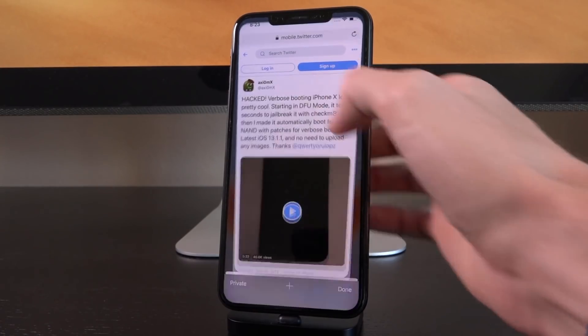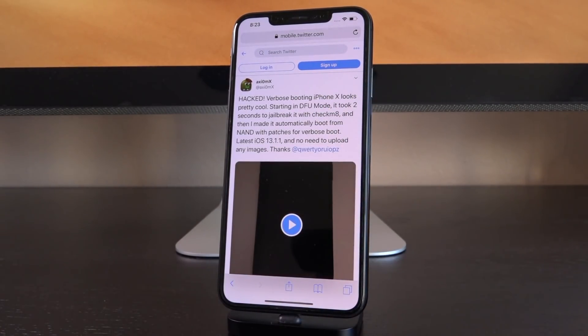So let's get into the new information. This morning, Axiom X tweeted out the following: 'Hacked. Verbose booting iPhone X looks pretty cool. Starting in DFU mode, it took two seconds to jailbreak it with Checkmate, and then I made it automatically boot from NAND with patches for verbose boot. Latest iOS 13.1.1 and no need to upload any images.' He also thanked Luca Tedesco for helping him.